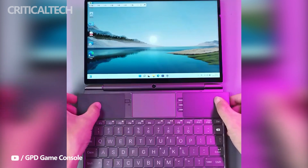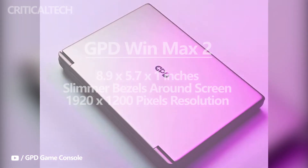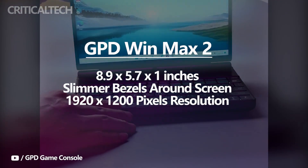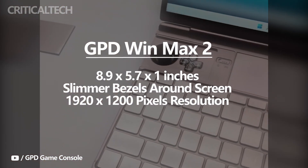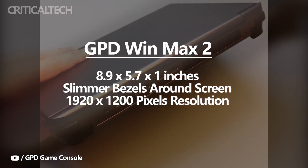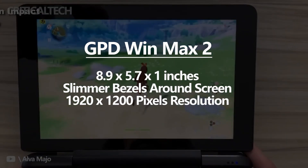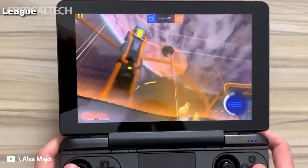The GPD Win Max 2, going by recent real images and videos, sports a refreshingly new appearance. It has dimensions of 8.9 x 5.7 x 1 inches and has slimmer bezels around the screen. The Win Max 2 offers RAM and storage configurations between 16GB and 1TB, and 32GB and 2TB.